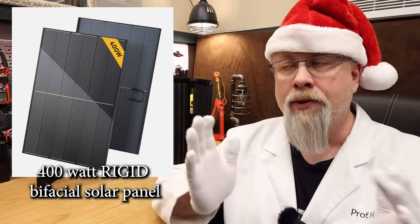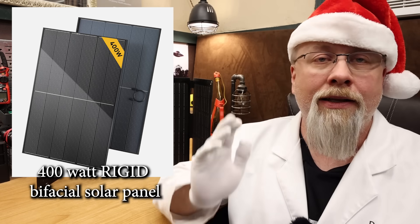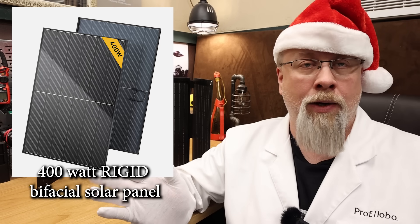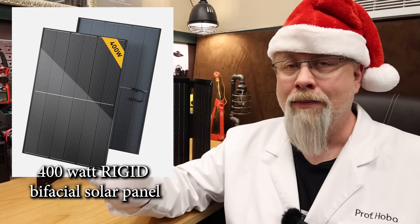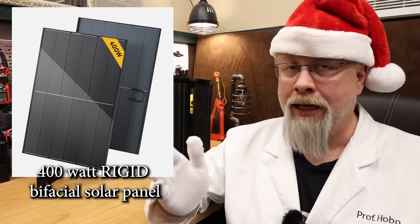This is a 10 bus bar panel with 23% efficiency using grade A plus cells. It is IP67 water resistant and is 68 by 45 inches and weighs 45 pounds. So measure carefully.